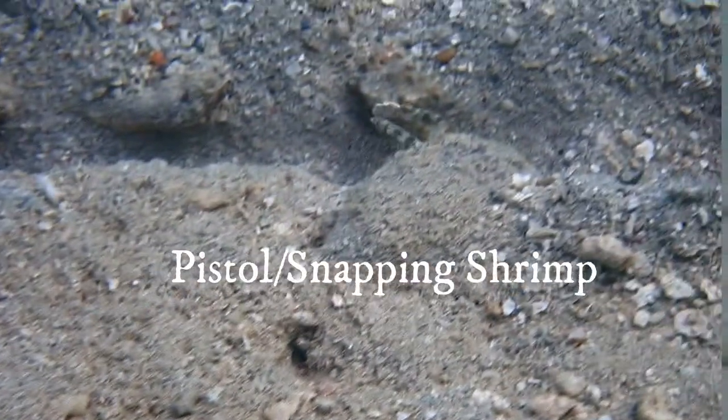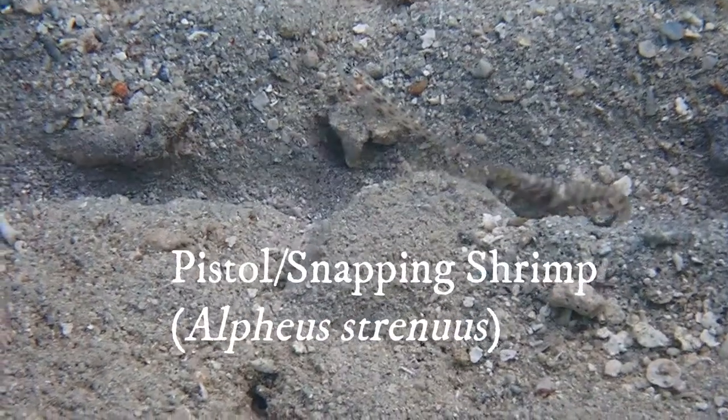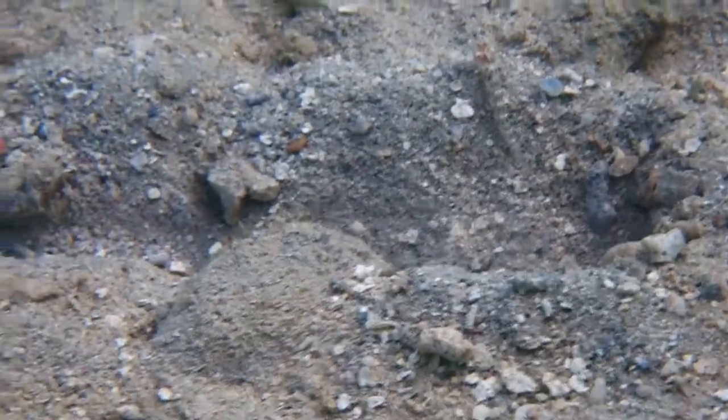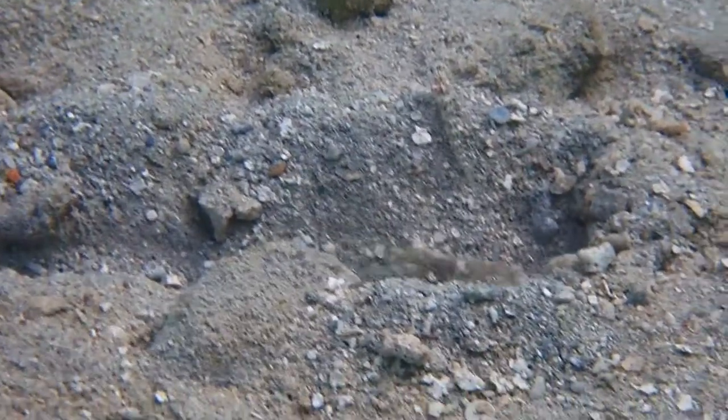The orange-banded goby's flatmate, a blind pistol shrimp, obviously lives in the same habitat, ranges from 3 to 6cm in length, is semi-aggressive and has one big powerful claw which makes a snapping sound — and hence the names pistol or snapping shrimp.